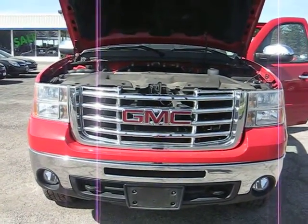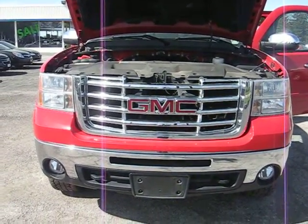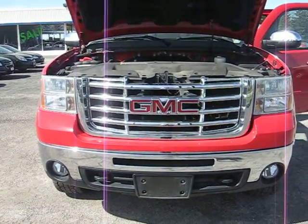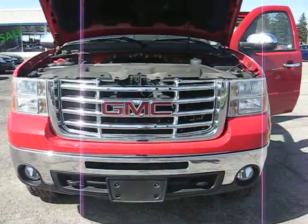Hello, this is Chelsea with H2C Automotive and Vosiris, and I am doing a walk-around video of the 2009 GMC Sierra 2500 Heavy Duty 4WD Extended Cab.